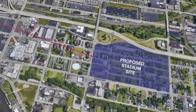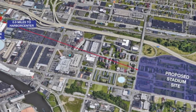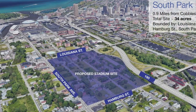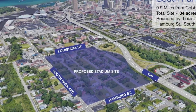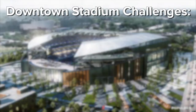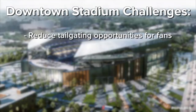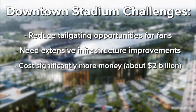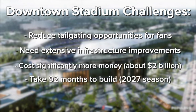Among some of the opportunities the study shows, the downtown stadium would have the potential to boost urban economic development in Buffalo, as well as including the city of Buffalo as a potential new public partner for football. But the challenges may outweigh it. The report says the stadium would reduce tailgating opportunities for fans, need extensive infrastructure improvements, cost significantly more money with a price tag of almost $2 billion, and take 92 months to build, not being ready until the 2027 season.